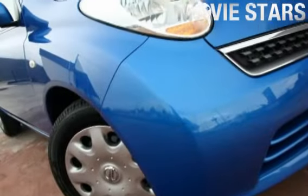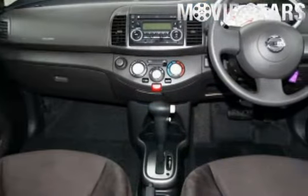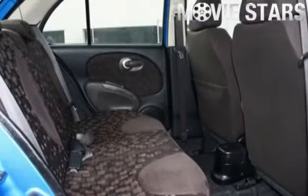Used Cars Online is proud to offer you this great value: the 2010 Nissan Micra. It has an efficient 1.4 liter engine and a smooth shifting automatic transmission.